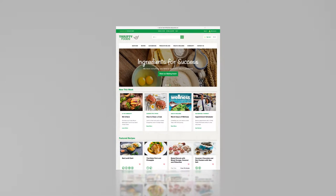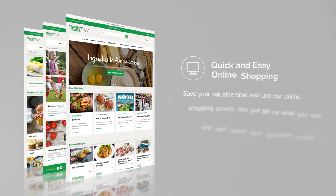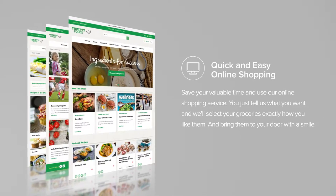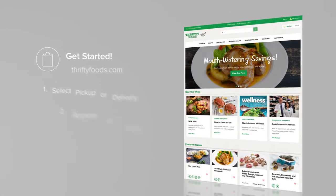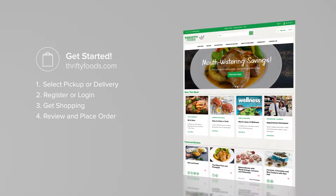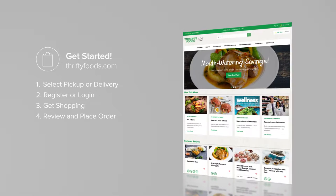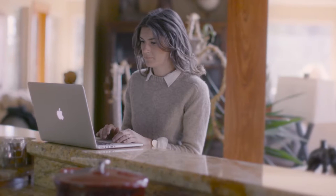Intuitive and convenient, our new Thrifty Foods online shopping service allows you to shop in just a few clicks from anywhere, 24 hours a day, seven days a week. To start your online shopping experience, simply go to thriftyfoods.com and click Shop Now. On your first visit, you will have to create an account.